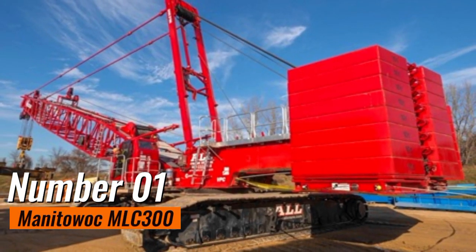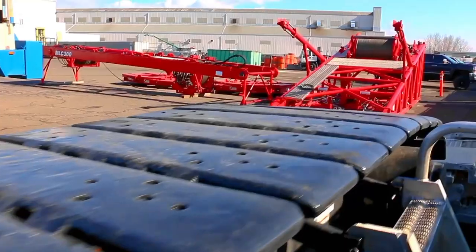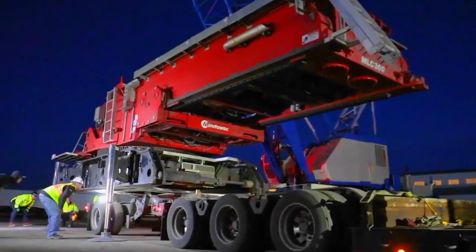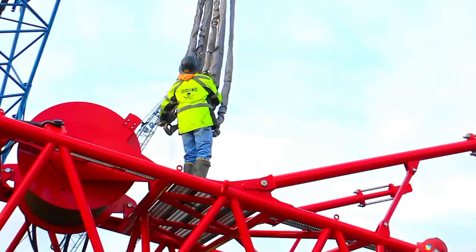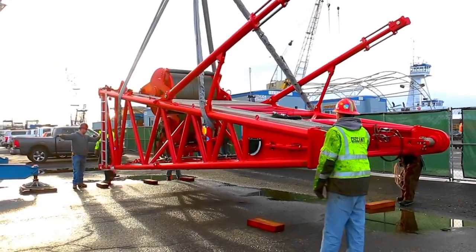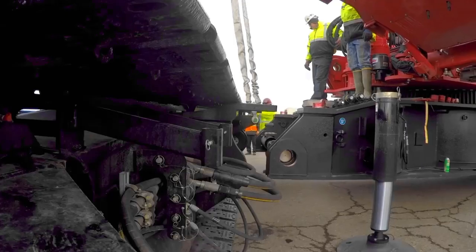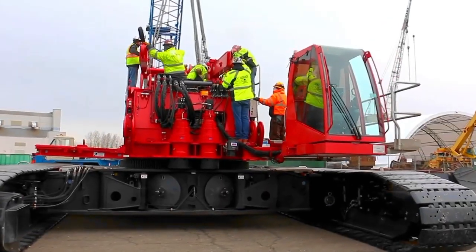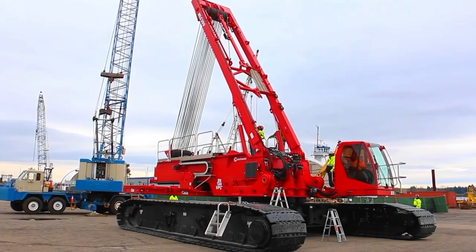Number 1: Manitowoc MLC300. This machine stands at the forefront of mobile crane technology, embodying state-of-the-art features that redefine heavy lifting capabilities. Boasting a variable position counterweight system and FACT connection technology, this crane optimizes lifting capacities by dynamically adjusting its counterweight distribution, reducing the need for additional counterweights and enhancing both efficiency and cost effectiveness. Its adaptability to various jobsite conditions, coupled with advanced technological integration, positions it as a leader in mobile cranes — symbolizing a new era where cutting-edge technology meets modern construction demands with unparalleled precision and efficiency.